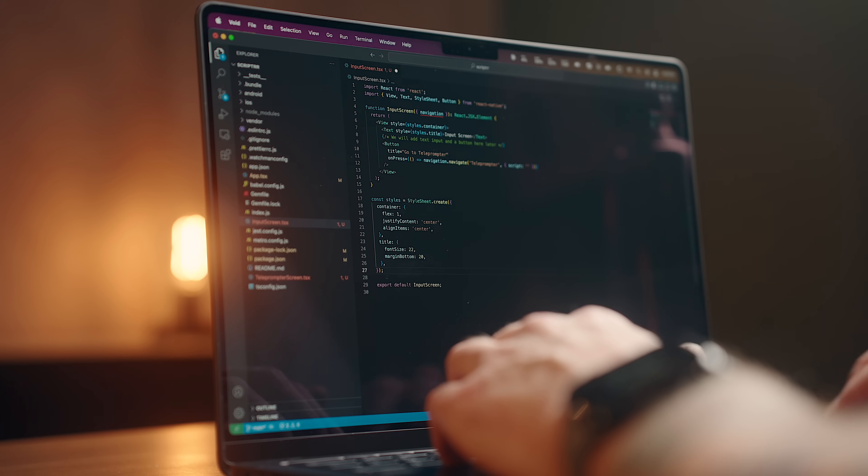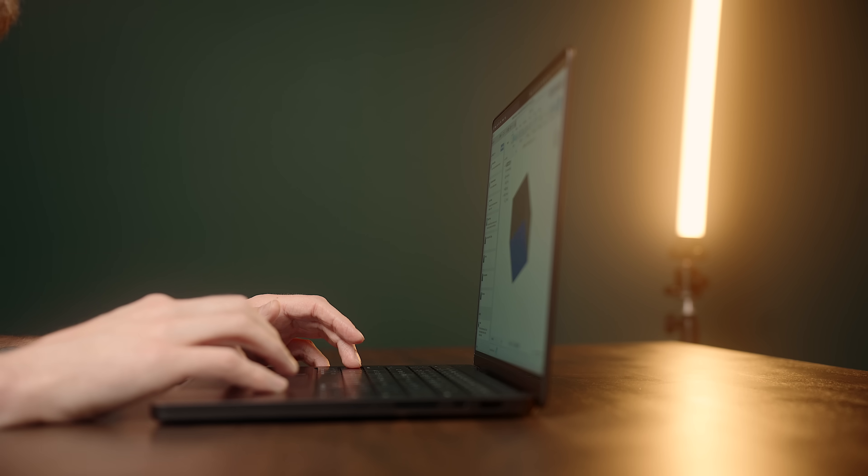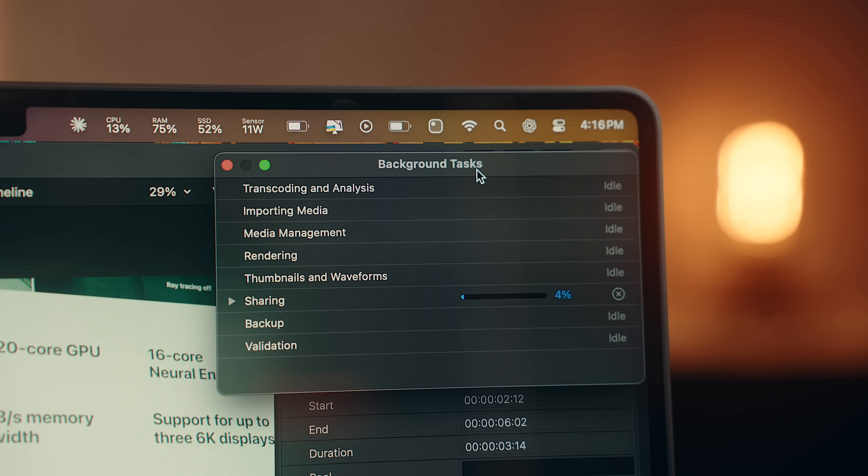Some improvements are obvious right away, others are super subtle, and some might even feel like a step backward. It really isn't until you start using these things day in and day out that the true value starts to reveal itself, which is kind of what I've been figuring out, and that's what we're digging into today.